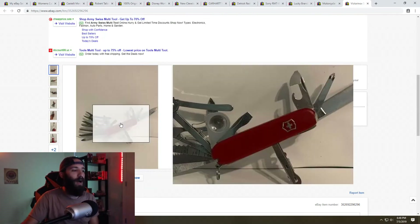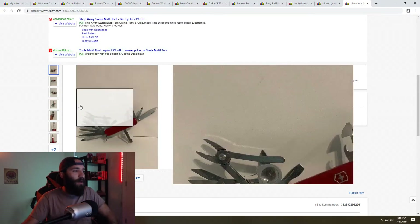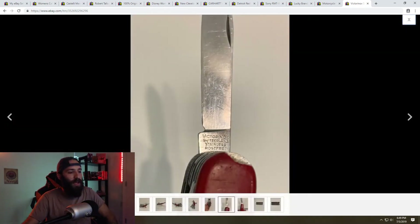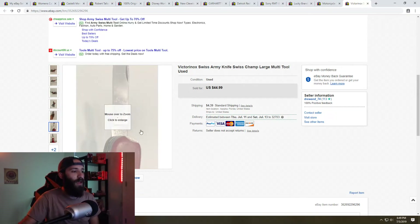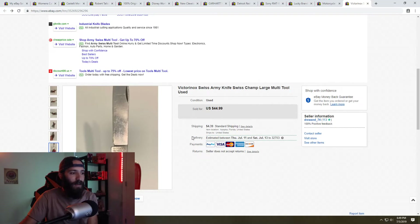Next is a Victorinox Swiss Army multi-tool pocket knife that I picked up at the flea market — the same place I got the fork and spoon multi-tool. You can see 'Switzerland Stainless Steel Victorinox' on the main knife — that's what you want to look for. I sold this for $44.99 full list price. Even though it was chipped and scratched, which I disclosed in the listing, these are still $60-$80 new. I paid $2 at the flea market — really happy with that sale.